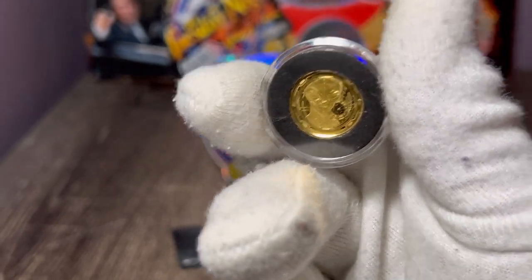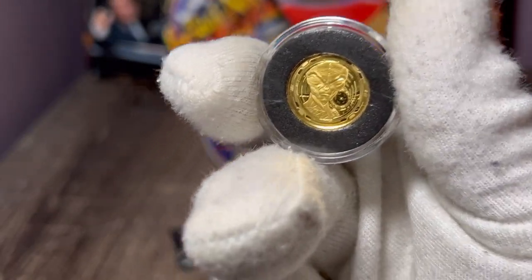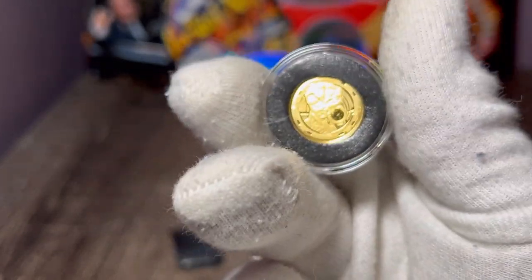But guess what? Literally a couple hours after I purchased this, the price went from $205 to $267. And it sat at that price for about two days until they sold out.